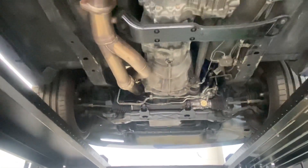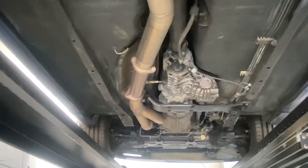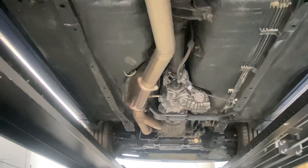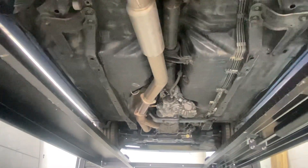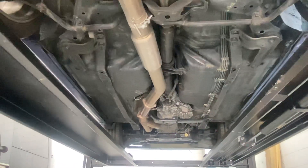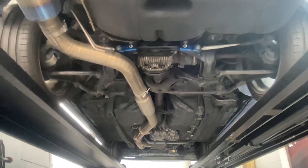Excellent shape overall. Exhaust looks great, sounds great. You don't see any trouble spots or anything like that under this car — very, very nice import.